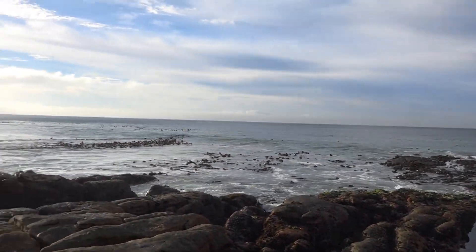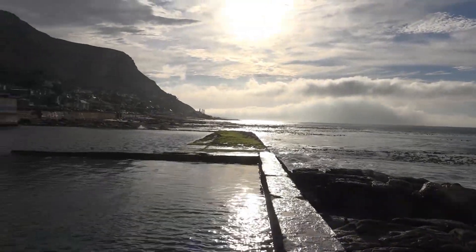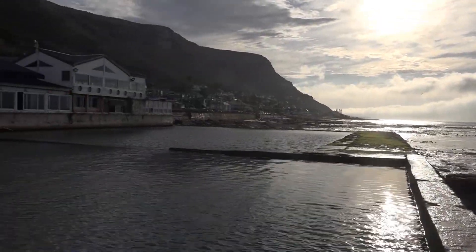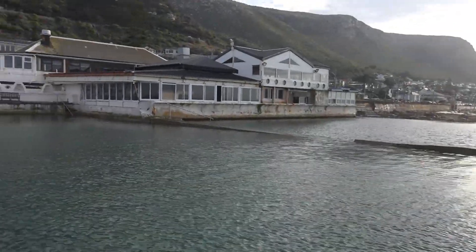Positively gorgeous here. One of the biggest rock pools of the Cape Peninsula, right here at the Brass Bell pub.